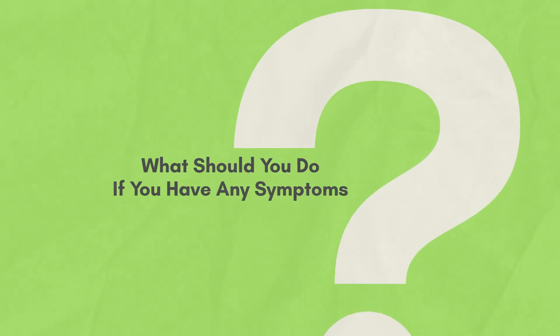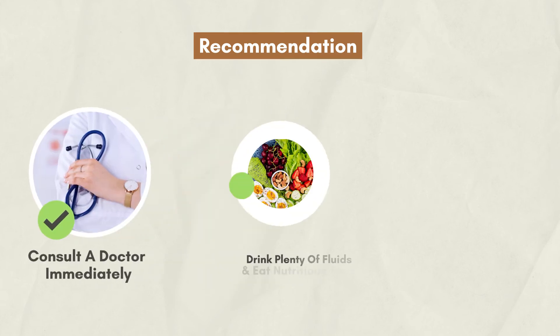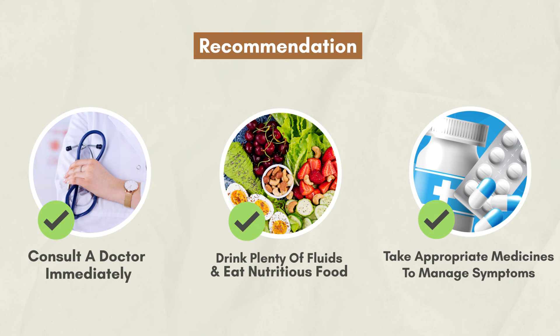What do you do if you have any symptoms? Consult a doctor immediately. At home, drink plenty of fluids and eat nutritious food. Take the appropriate medicines to manage symptoms such as fever and pain.